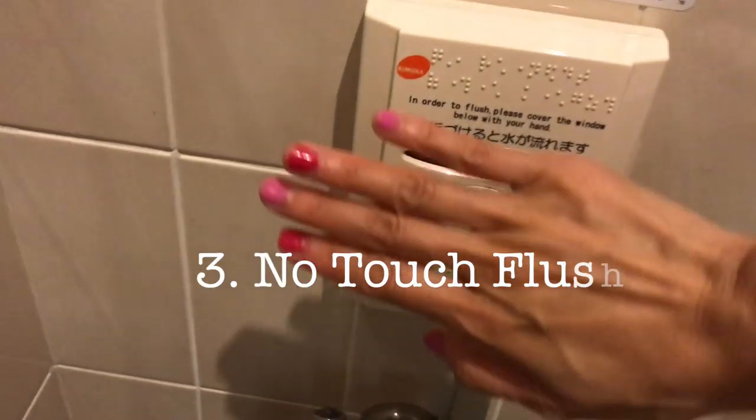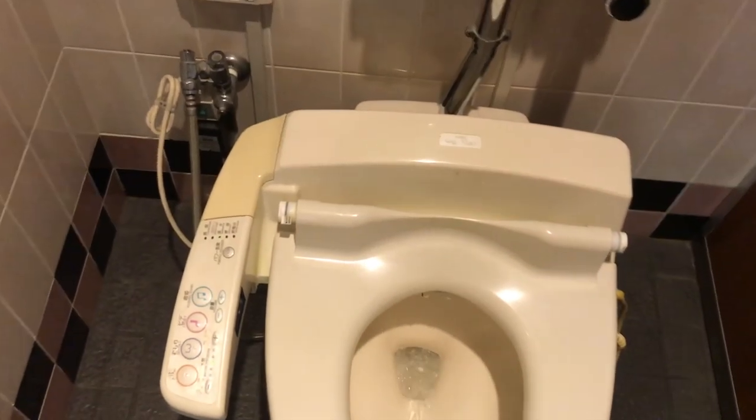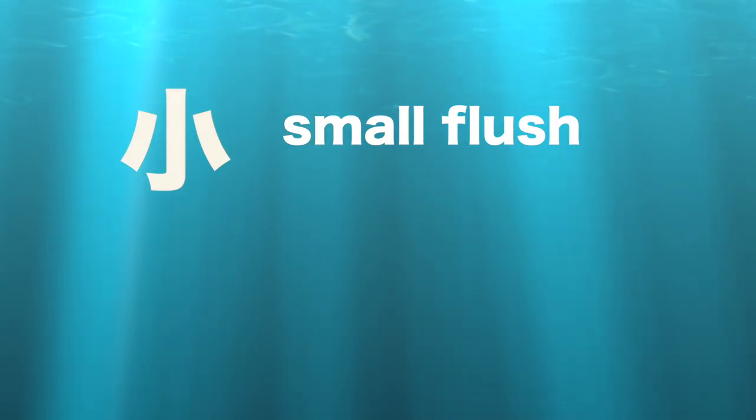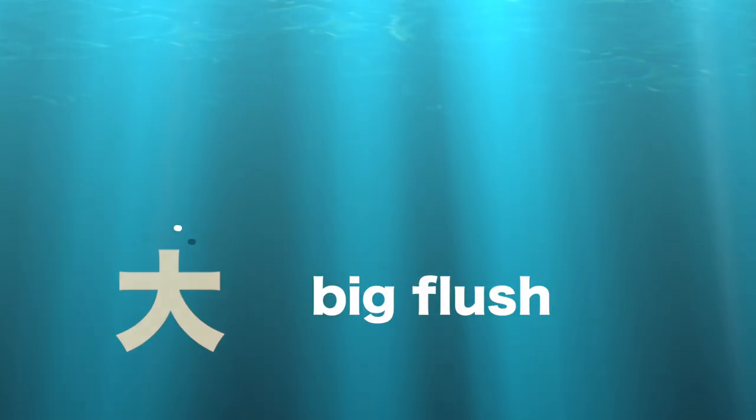Flushing by just waving your hand over the motion sensor — you don't have to touch a handle. The big flush and the small flush. This is a water saving device. If you only have a little bit to flush, like urine, you use the small one and it'll use less water. But if you have something that requires a lot of water to flush, then go ahead and go for the big flush.